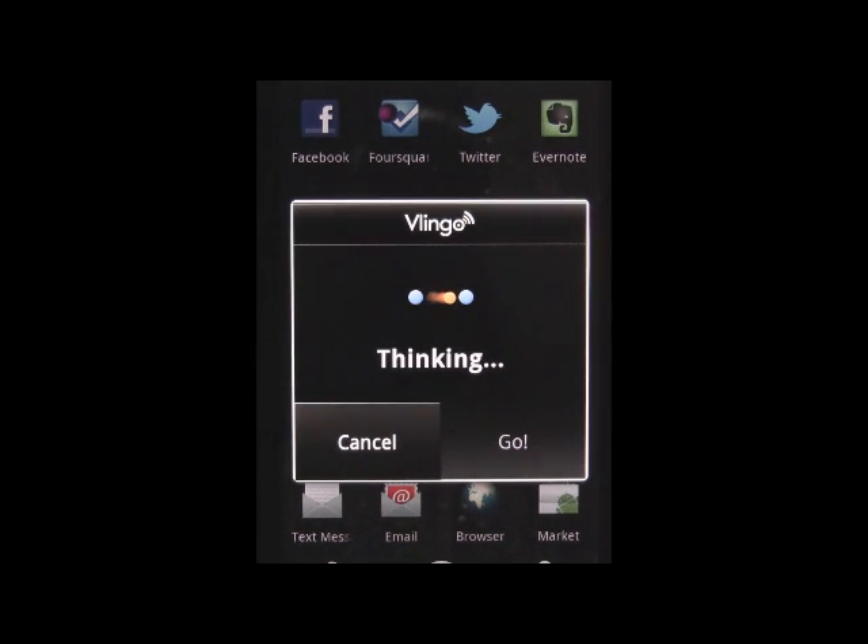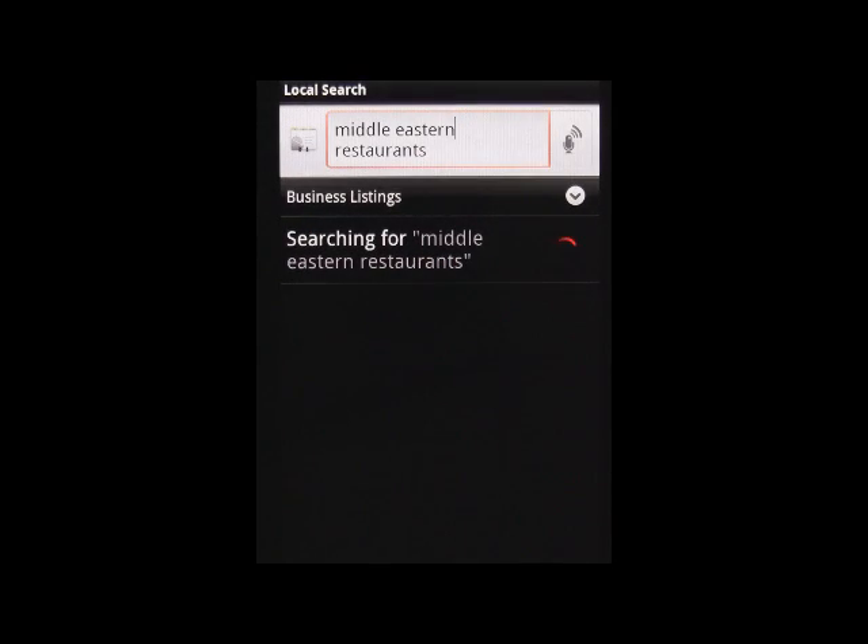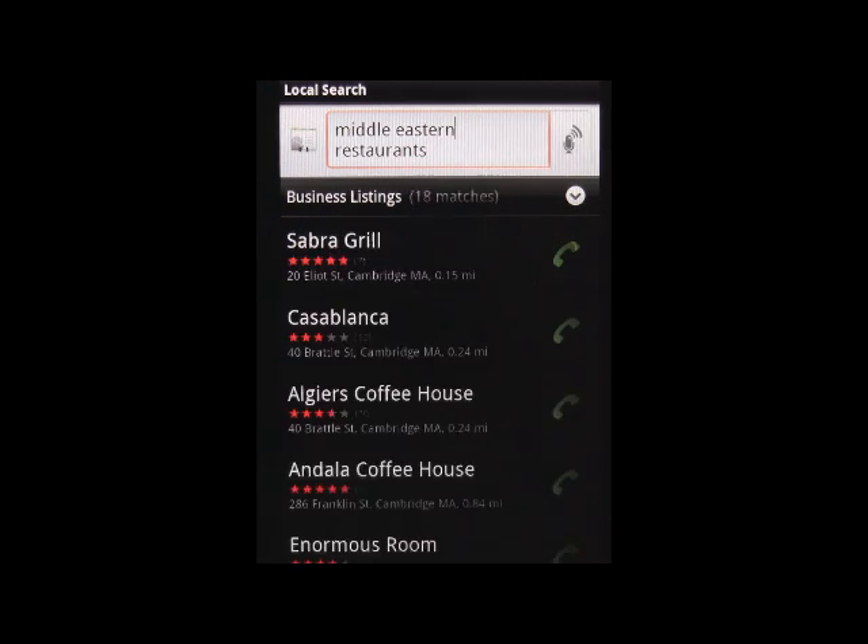By asking Vlingo a simple question, it quickly determines that you're looking for Middle Eastern restaurants and gives you listings sorted by distance from your current location.